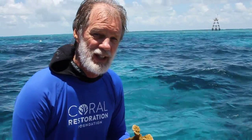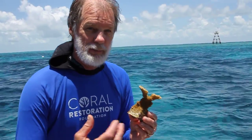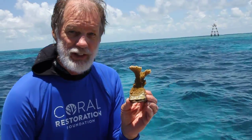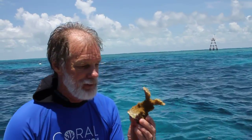Kenny, you said this is an historic day — explain to me why. Well, this is the first time anybody's ever grown second-generation Elkhorn fragments in a nursery and put them back out in the water. People have replaced corals on the reef before, but these have been grown in a nursery. These are second-generation fragments that we've been babying for about a year and a half now.